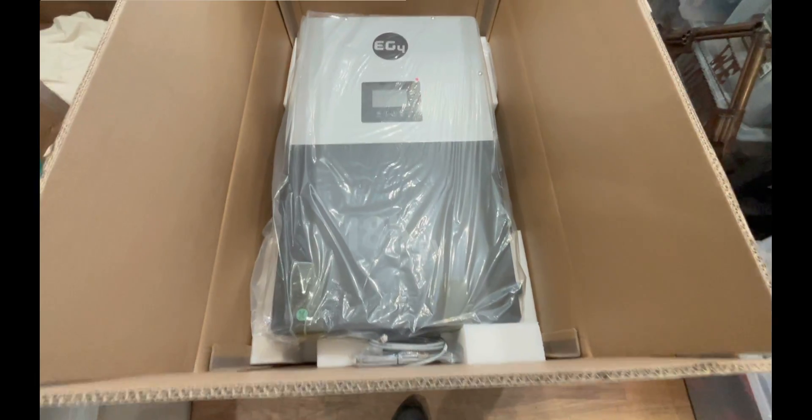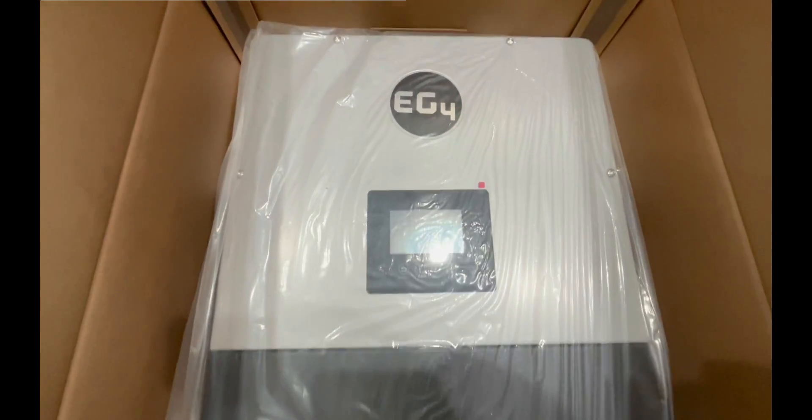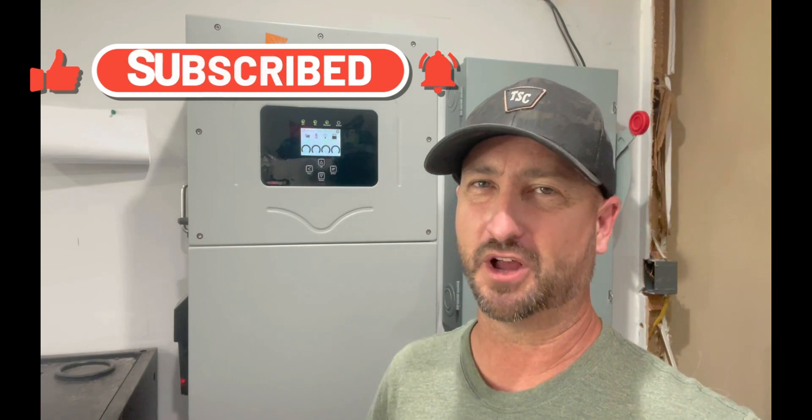Now that I've gotten the Solark 15K completely used for a year, I feel like I've got a good feel for it. I'm now going to install in its place the EG4 18K PV inverter, which is very similar to this, and run the exact same test to see how it stacks up. I apologize to those who've been waiting for that review — I've had a lot going on, but I will get to it. Stay tuned and make sure to subscribe to this channel if you want to see more videos on living less reliant on the electric grid. Make sure to like this video as well, as it helps the YouTube algorithm show it some love. Thanks everyone, see you in the next video.